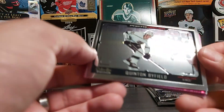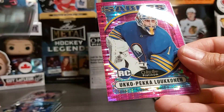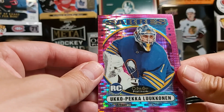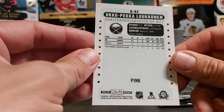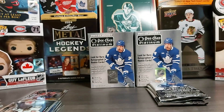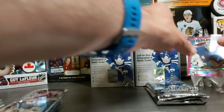We have a photo driven of Quentin Byfield — just talking about him a couple of minutes ago. Oh nice, look at that — beauty. Ukko-Pekka Luukkonen — retro. This is a special pink retro. Nice — I'll sleeve that up. Nice looking colorful card.